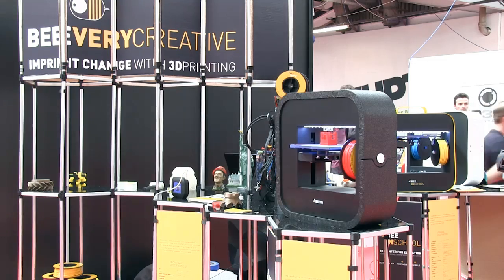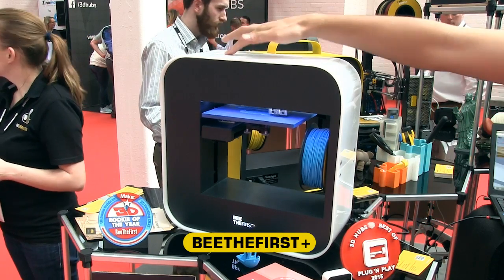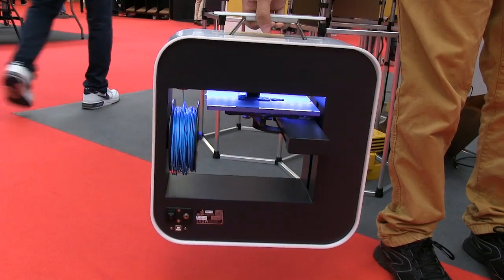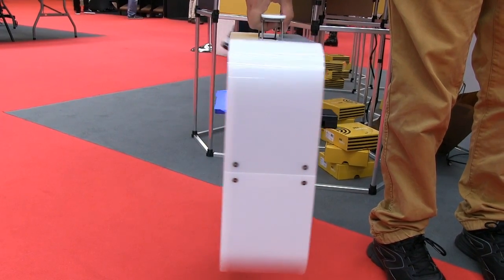Talking of portability, BeVeryCreative have a new model with an integrated battery which allows the printer to be unplugged from the mains and moved around during printing. While battery life is currently only 5 minutes, this still permits the printer to be relocated after a print job has started.